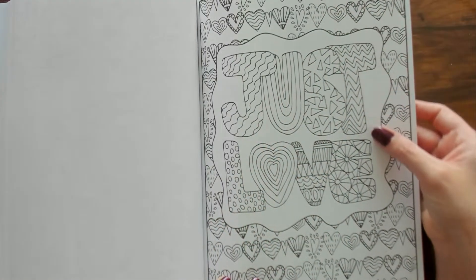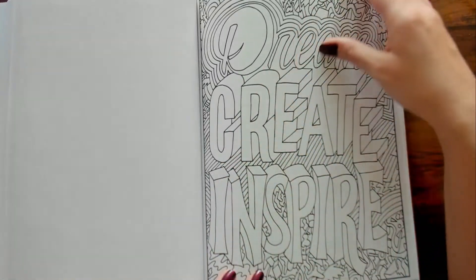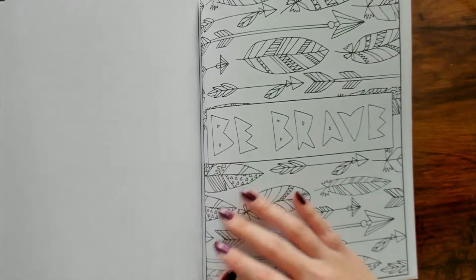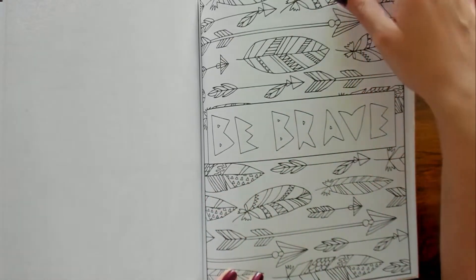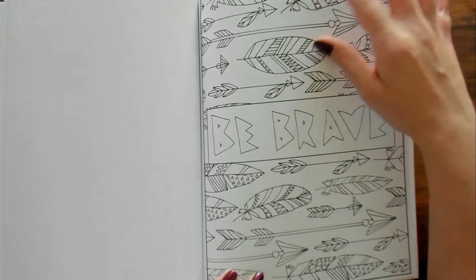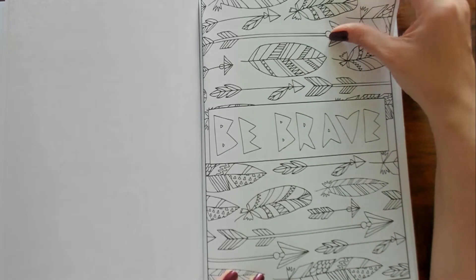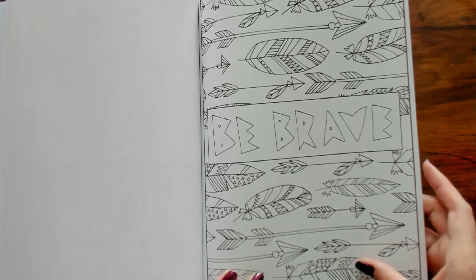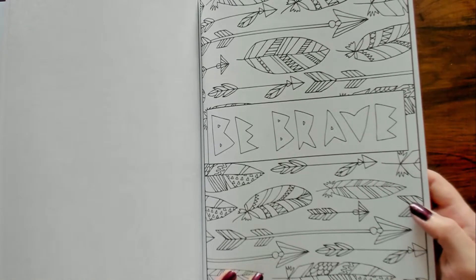"Just Love." "Create, Inspire." "Be Brave" — it's a bunch of little... what are those things called? Feathers! But look at all those different designs on them — that's cool.